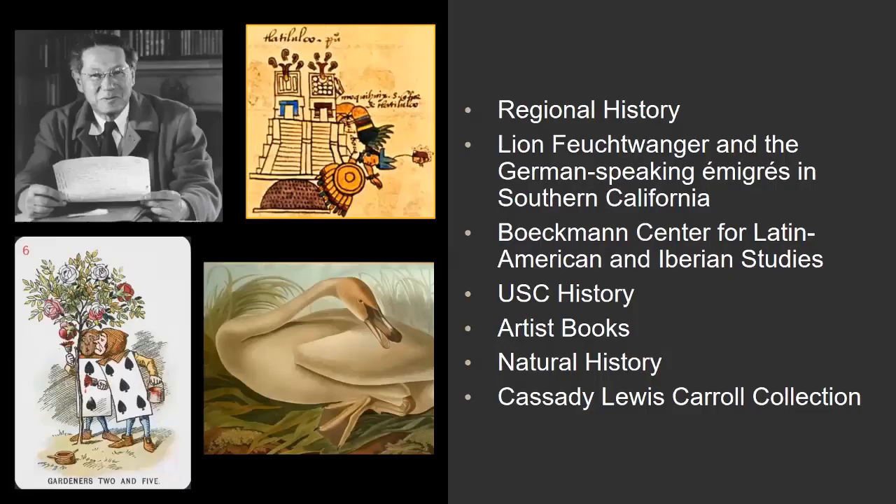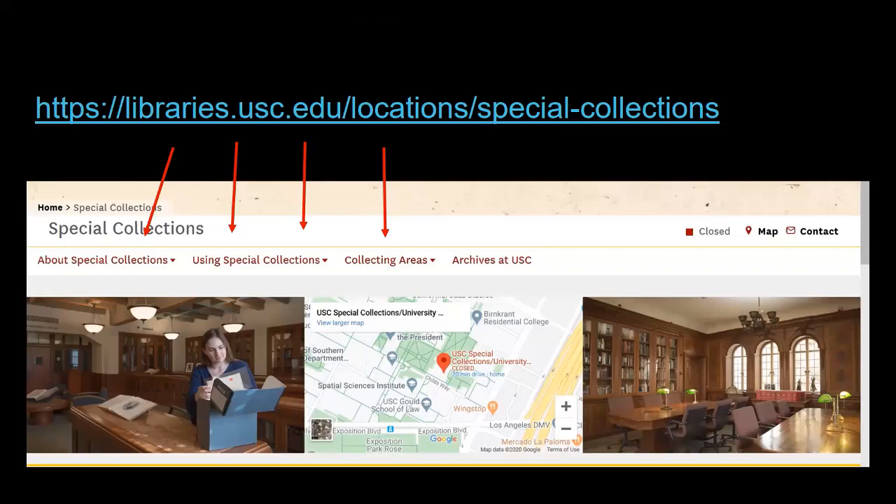We'd like to give you a brief overview of our collecting areas and subject strengths here at USC. While we collect on a wide range of subject areas, we have also identified very particular collection strengths, developed in support of teaching and research at USC to ensure the creation of unique, world-class collections that don't compete with other research libraries or archives. We have exceptional collections in the history of Southern California, including USC's history. We have extensive collections in natural history and we collect artist books. We also have very strong collections on the German-speaking emigres in Southern California, including novelist Lion Feuchtwanger's papers. Our Bachmann Center for Latin American and Iberian Studies and our Cassidy Lewis Carroll collection are some of the other collections frequently used by researchers and students that USC is famous for.